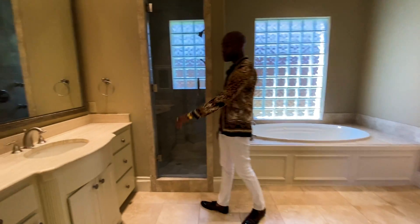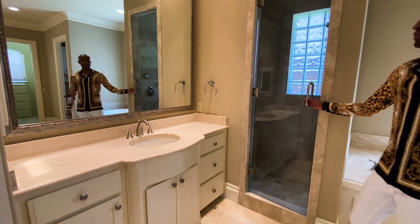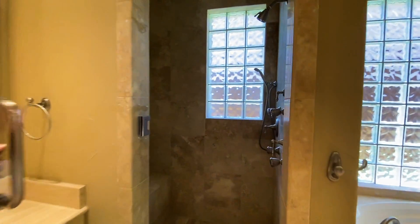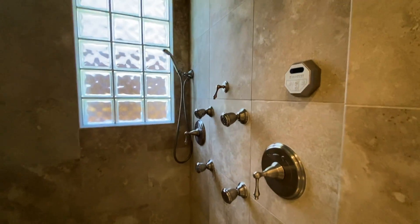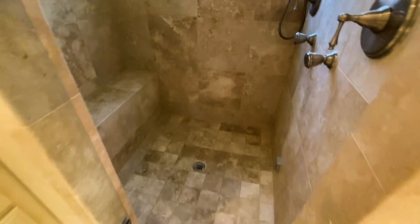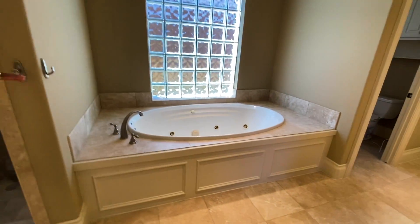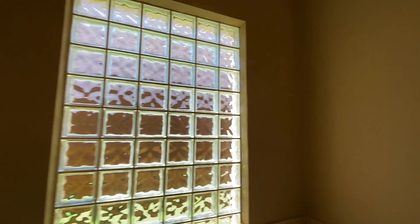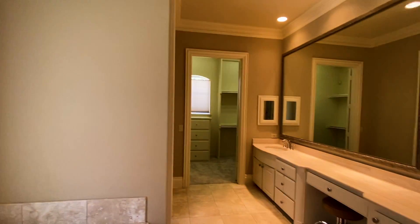Beautiful stone sink. I'm loving this shower — this is a shower and steam room. You have your steam room controls there. Jacuzzi tub.